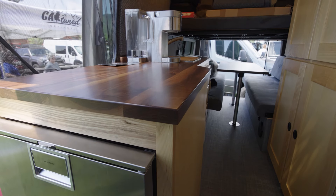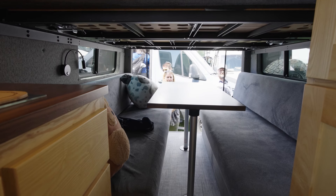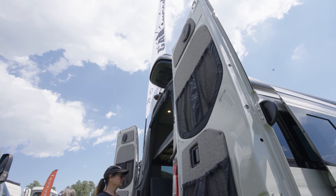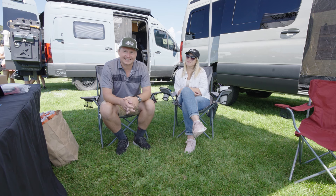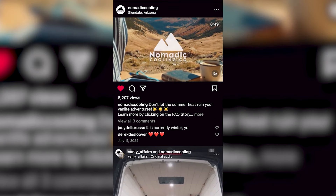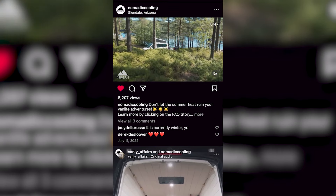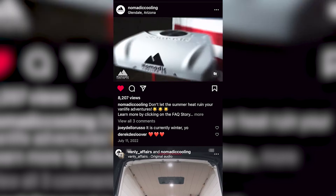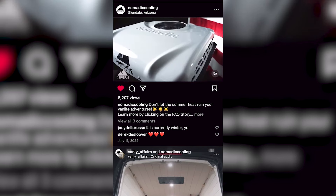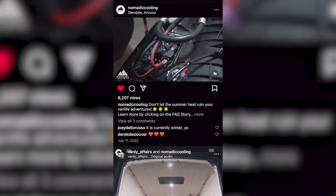We built our first family van and it started this whole van life. I thought running just two Maxx Air fans would give me enough, but that wasn't enough — we needed more. Somehow I was scrolling through Instagram and found Johnny's ad for Nomadic Cooling, a 12-volt/24-volt whole system, and I thought that would be cool. My partner said, 'Honey, I think we need an AC.'